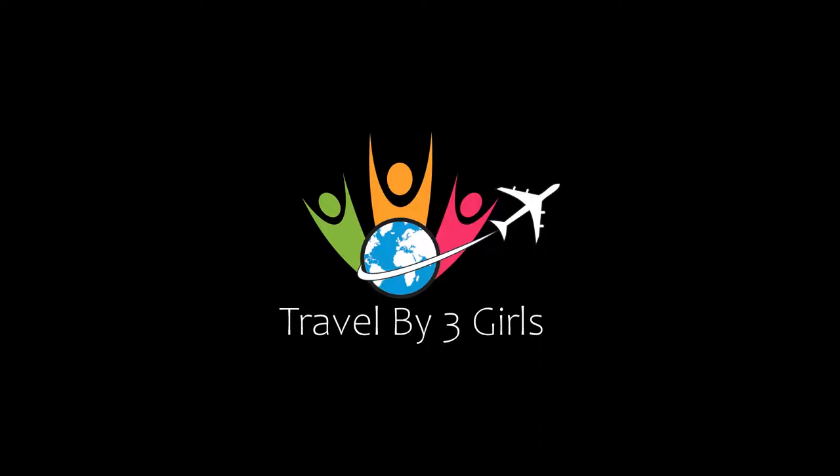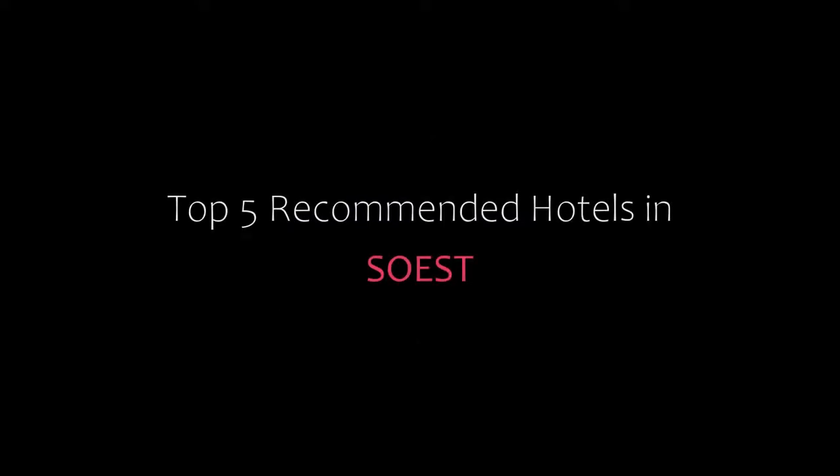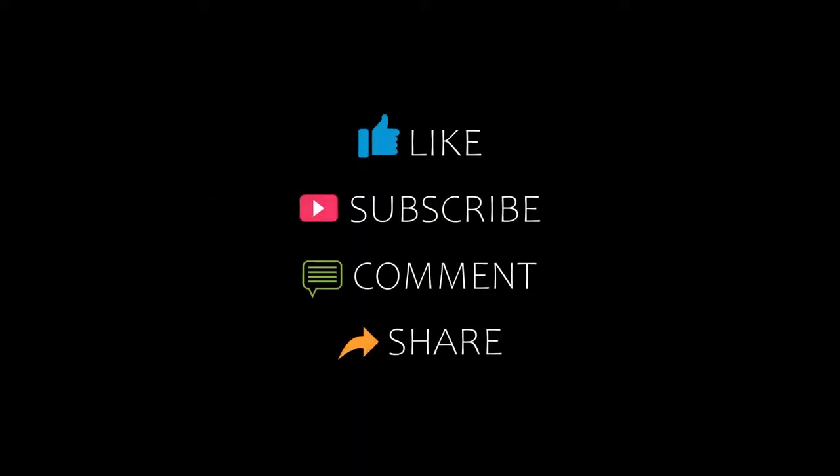Hello, welcome back to our YouTube channel. You are watching a new video of Top Rekha Monday Hotel. Please subscribe to my channel and don't forget to like, share, and comment. Let's start the video.